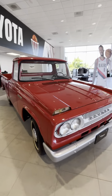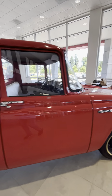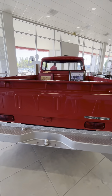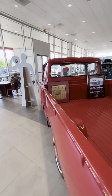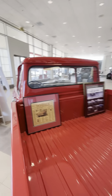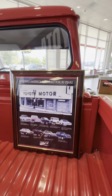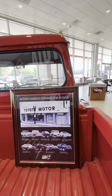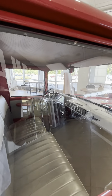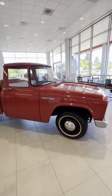Got an old vintage Toyota truck here — very clean little truck right here. Super nice. Got a little story behind it. It's a '67 Stout. Really cool. So that's cool.